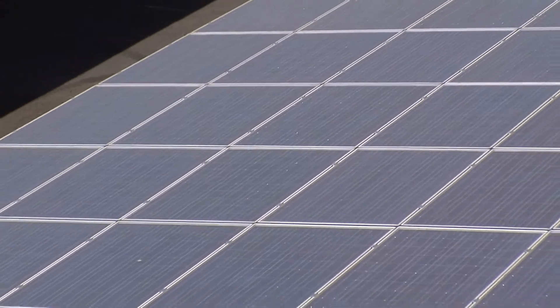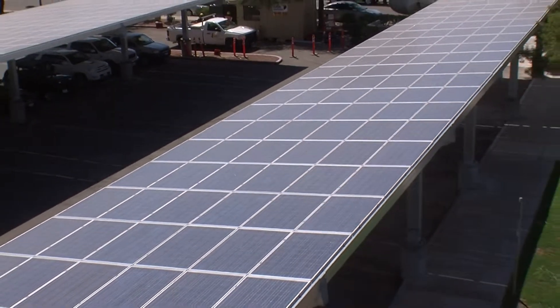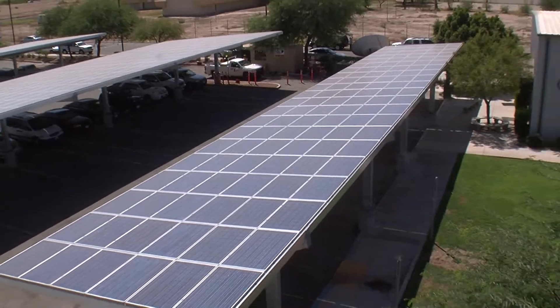Hamilton says the high cost kept the potential solar market small. Then prices started falling and the cost of electricity went up. Now you have some customers who may not even care about going green, may not care about having panels on their house or not — but they're doing it just for the economic benefit.